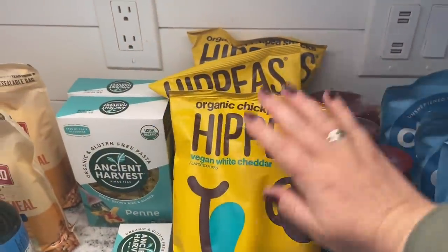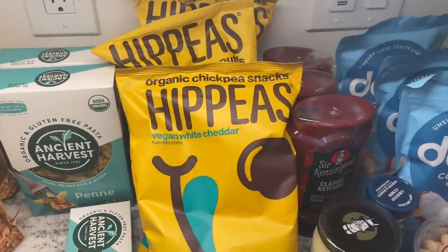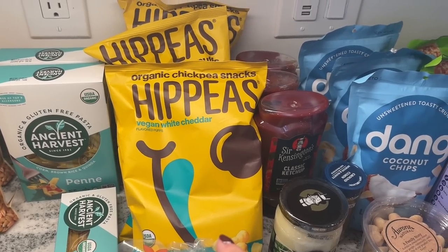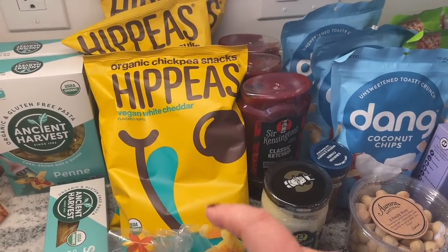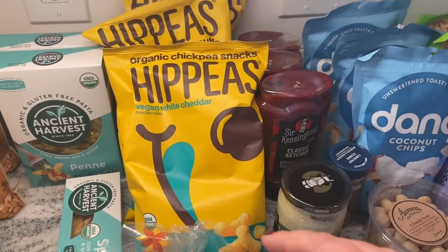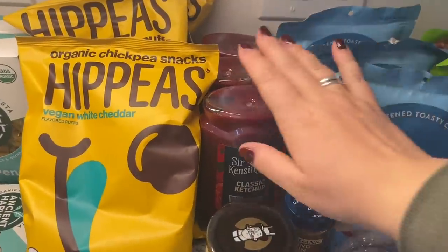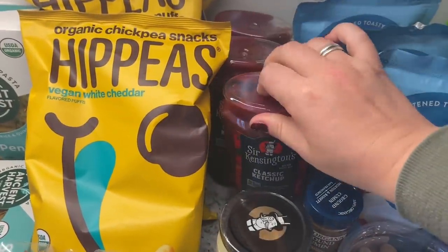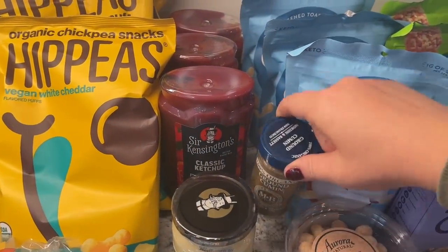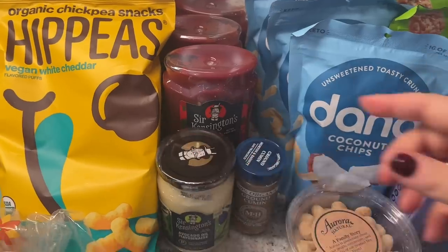For snacks, I got a bunch of these white cheddar Hippie Snacks — they're basically a healthy alternative to Cheetos and I think the kids will be happy with those this weekend. We need more ketchup, so I was like when in Rome, let's get the fancy stuff — Sir Kensington's, it's supposed to be good. I desperately needed cumin, so we've got cumin to add to the spice cabinet.